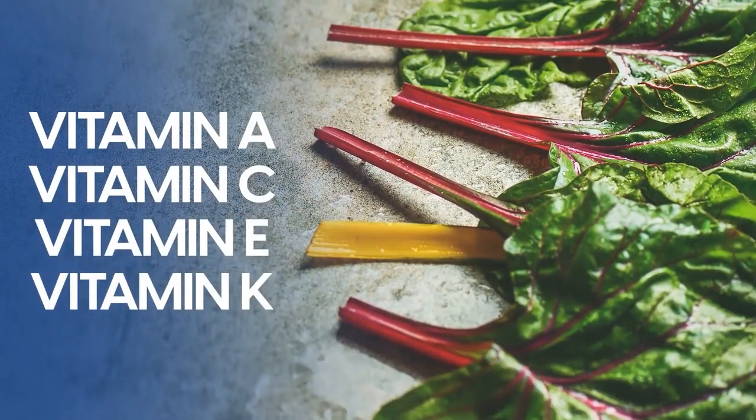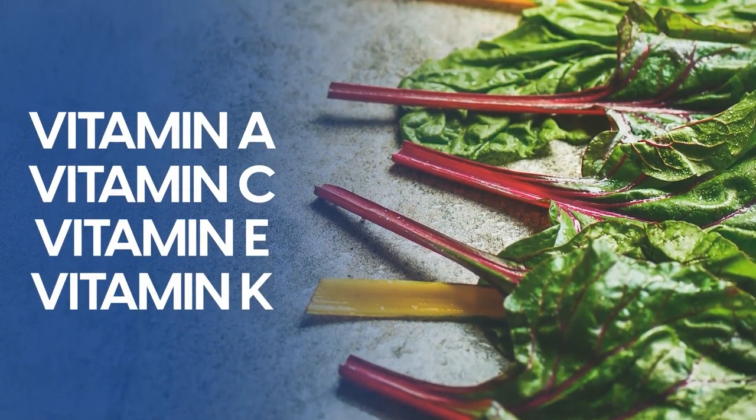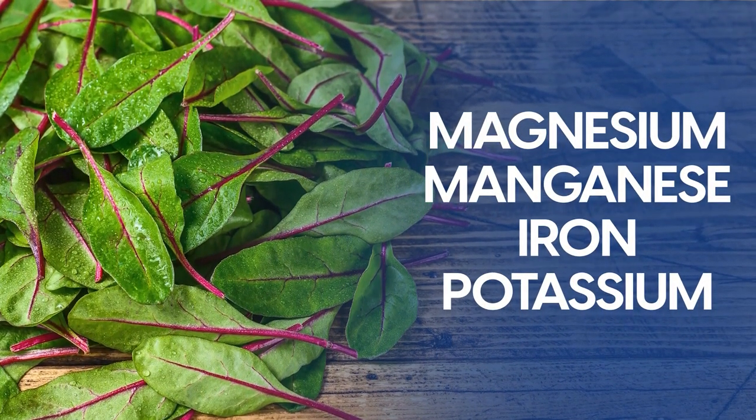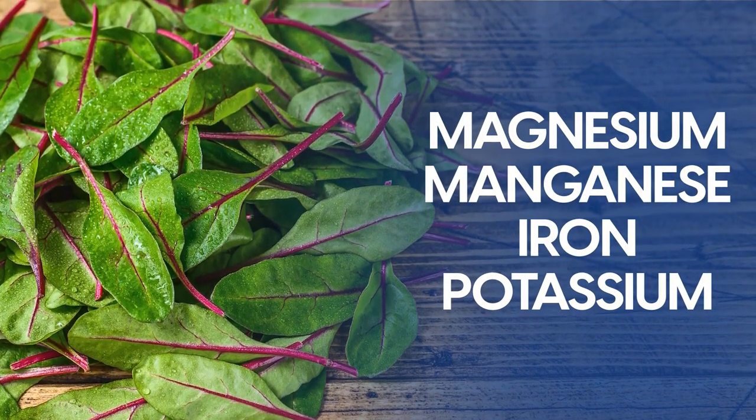Swiss chard contains vitamins A, C, E and K, plus it has important minerals: magnesium, manganese, iron and potassium.